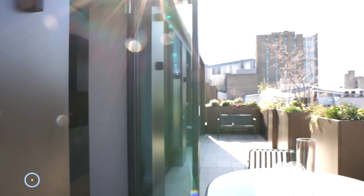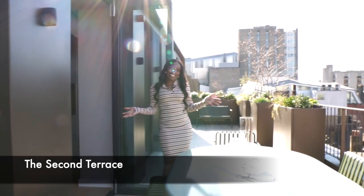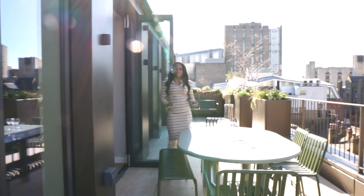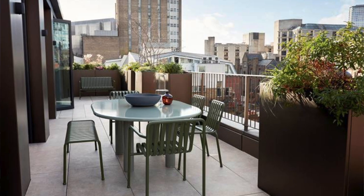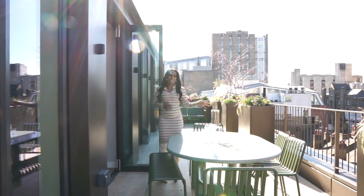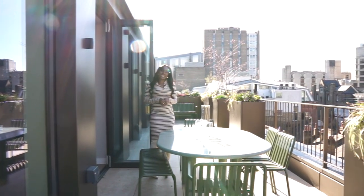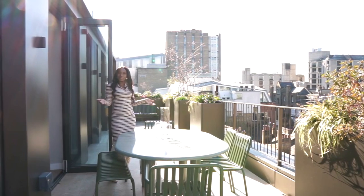Remember the second terrace I mentioned? Here it is. I'd say this one is a little bit cooler than the other one, but this is perfect because it's just off the kitchen and dining space, so it's amazing for outdoor dining and outdoor hosting. This one is a bit wider as well, so more room to move around and host, and you've got again lovely city views and the sun shining - what more could you ask for?